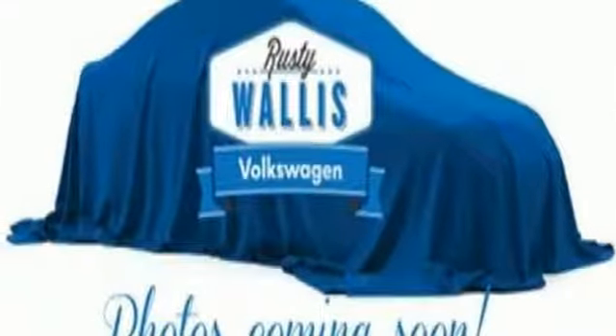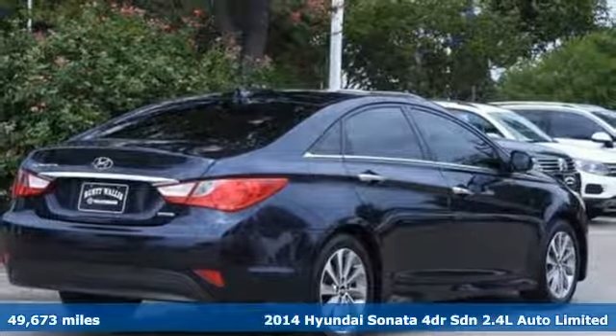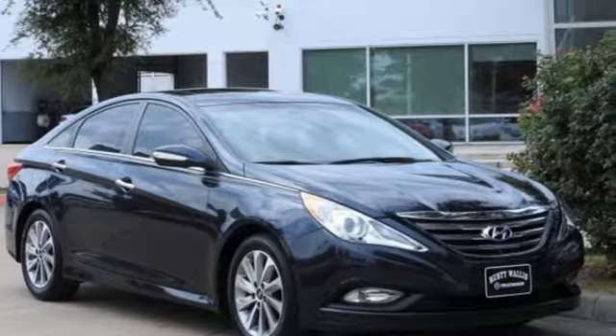Here's a 2014 Hyundai Sonata. Hyundai's attention to detail means a better driving experience for you. A great vehicle is comprised of great features like these.